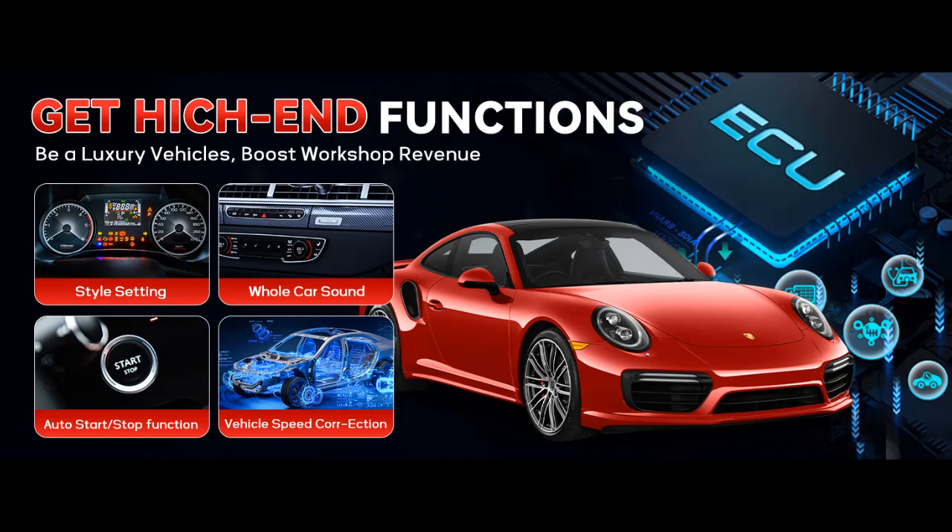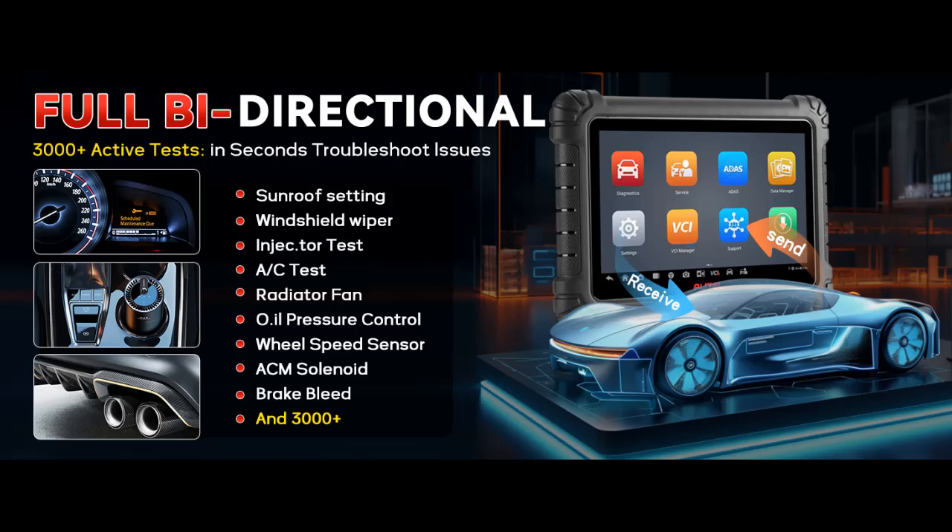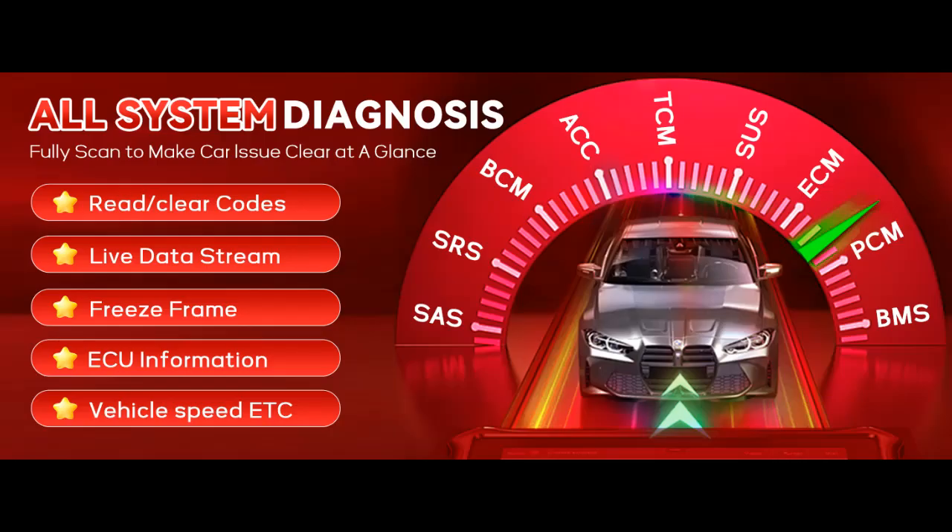All System Diagnostics with Bidirectional Control and Active Tests. Perform full system diagnostics including reading and clearing codes, viewing live data, and graphing data for real-time vehicle analysis. The Bidirectional Control feature allows you to test and control vehicle components such as injectors, fuel pumps, A/C systems, and more, to quickly identify faulty parts and ensure they are working properly.